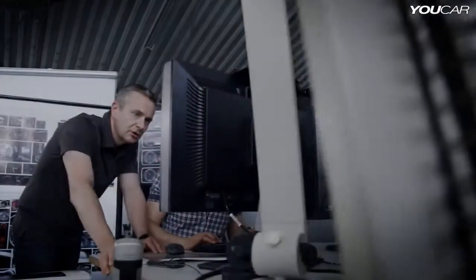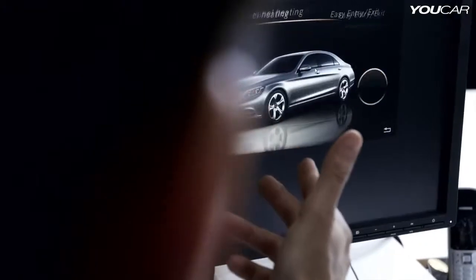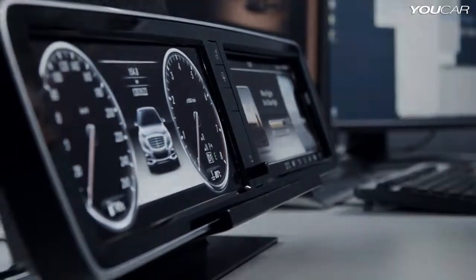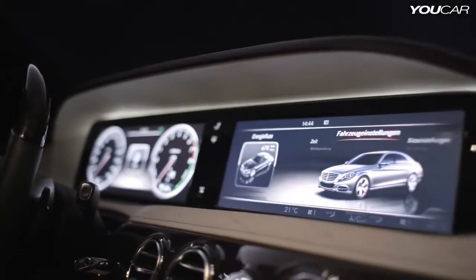In the new S-Class, we created a very sensual design for our dashboard. But next to that, we wanted to give the car the ultimate expression of high technology. And therefore, we've integrated this huge unit with the two flat screens into this very organic world. And that was a real challenge.